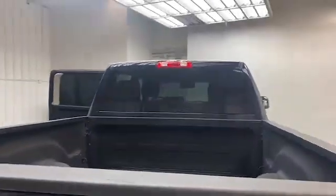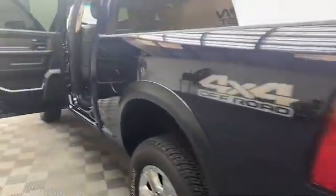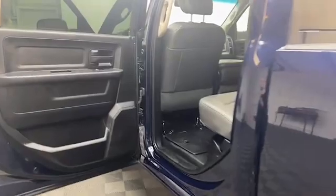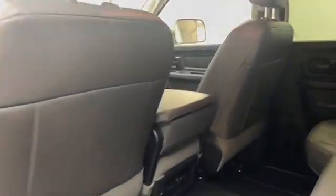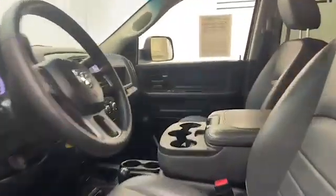Inside we have comfortable cloth seating for six, second row M4 storage system, and Bluetooth technology to keep you connected on the go. This 2018 Ram 2500 Tradesman Edition has less than 71,000 miles and it comes with the AutoCheck buyback protection.